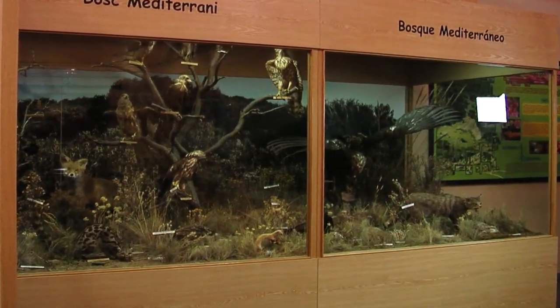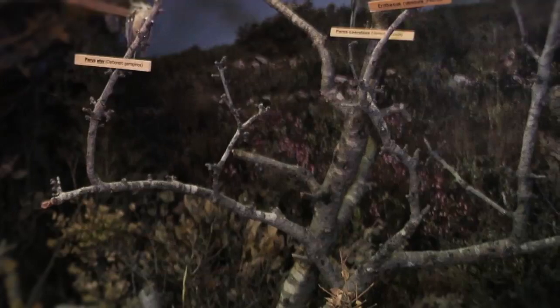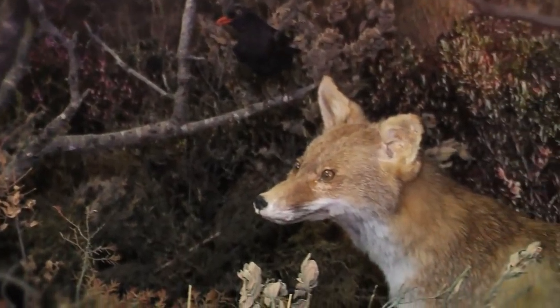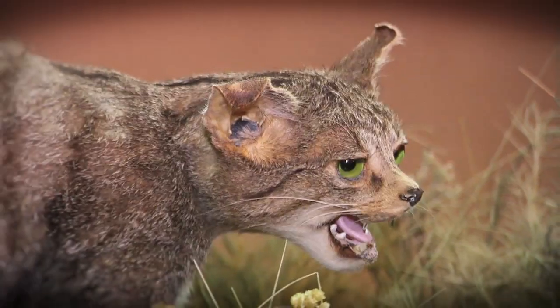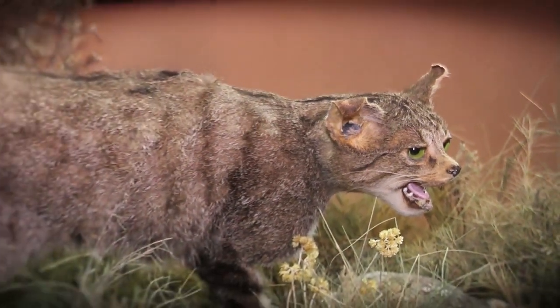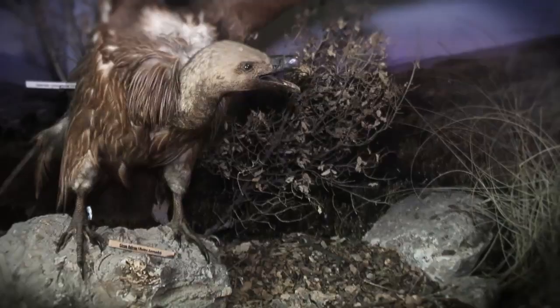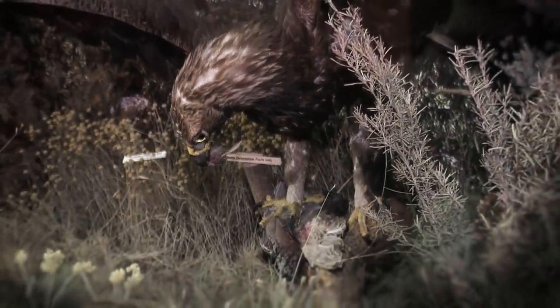The Mediterranean forest, which covers 75% of the Spanish territory, is the one you can watch now in several showcases. Its environment is inhabited by mammals such as the fox, the wild cat, and the small and shy weasel. The tawny vulture is one of the biggest birds, as well as the golden eagle.